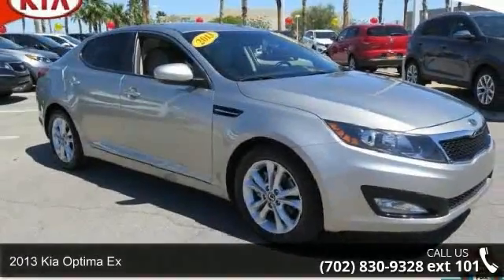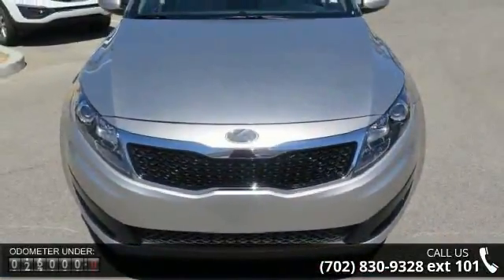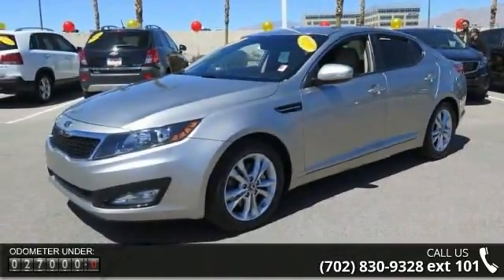Imagine yourself in this 2013 Kia Optima EX. If you are looking for a first-rate auto, this one could be yours today. This vehicle comes with a reliable four-cylinder engine connected to a smooth-shifting automatic transmission.